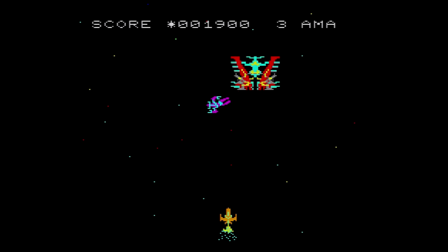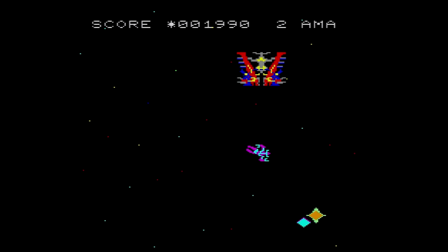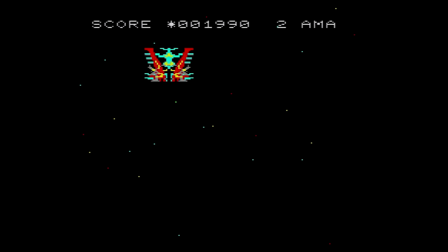Too late being the operative word here to describe Astro Wars as a whole. The sequel, Astro Wars 2: Battle in Galaxy, feels quite a bit more of the moment than its predecessor, playing more like Galaga than Space Invaders.